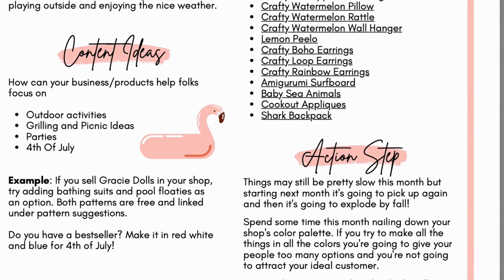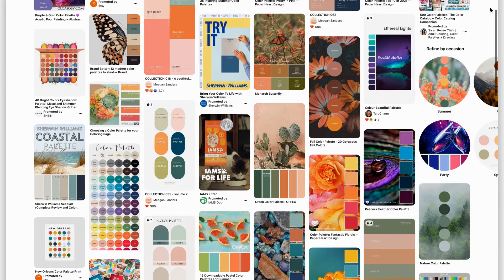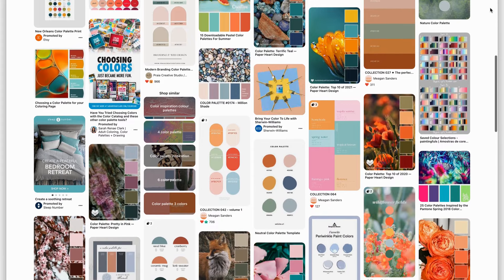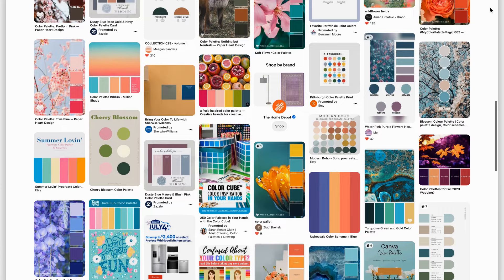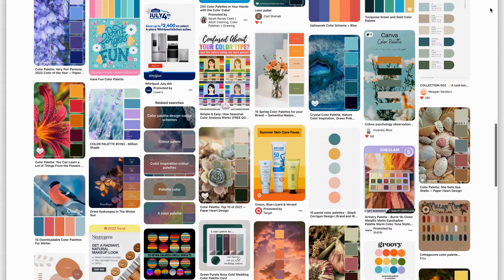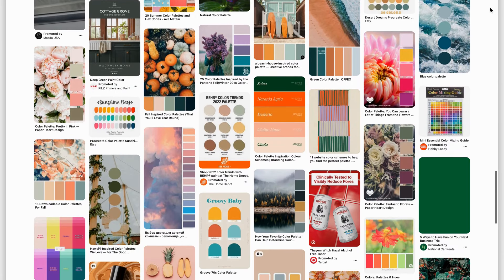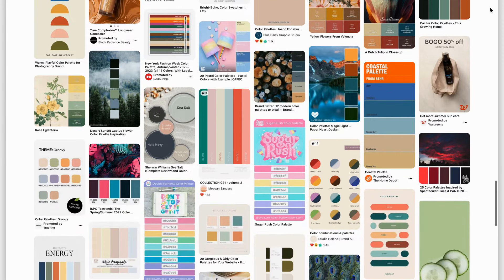This month's action step says things may still be pretty slow this month, but starting next month it's going to pick up again and then it's going to explode by fall. Spend some time this month nailing down your shop's color palette. If you try to make all the things in all the colors, you're going to give people too many options and you're not going to attract your ideal customer. Narrow down to five to ten colors that look well together and use those to promote your winter and fall makes.